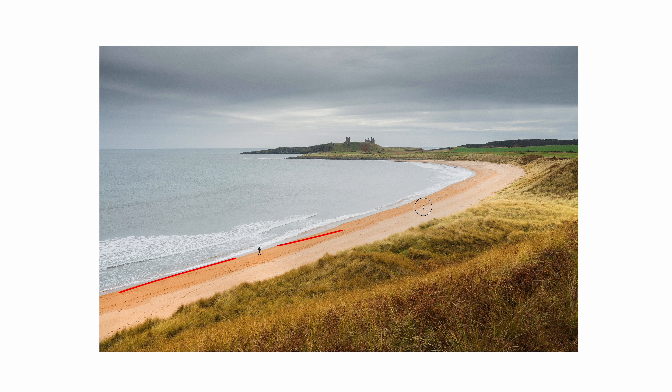Looking back on your photography is actually one of the most powerful ways to spot patterns, learn and improve. Each year at the end of the year I like to try and narrow down all the photos I've taken that year to five standout ones or favorite photos of the entire year.